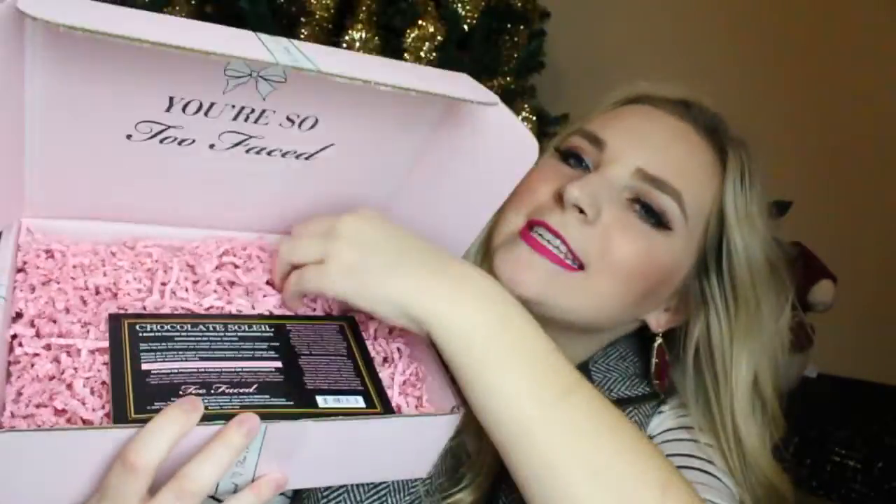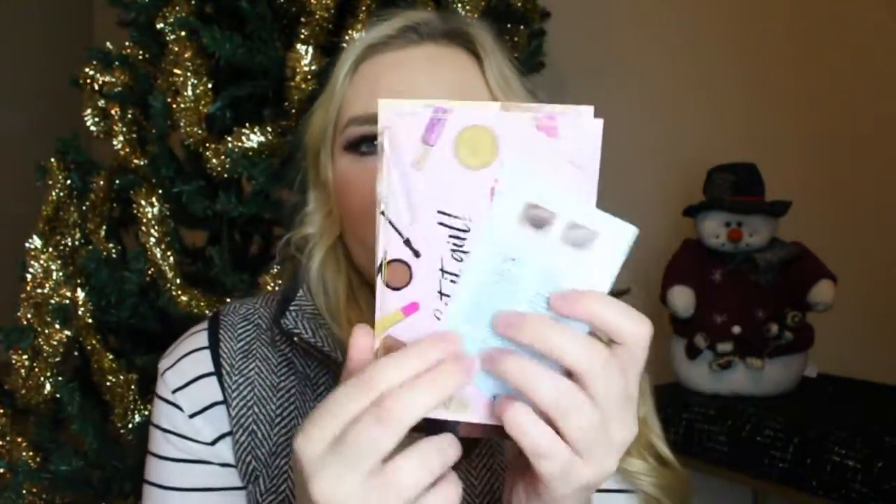So this is what the box looks like whenever I ordered it — it's so, so cute. And then whenever you open it, it says 'You're So Too Faced, Love You Boo!' with all kinds of squigglies, and there were also a few free samples in here as well. And then of course, the gorgeous Sweet Peach Palette. It's in the box and I can already smell peaches — it smells really delicious.